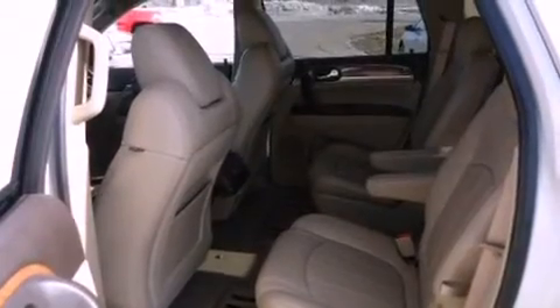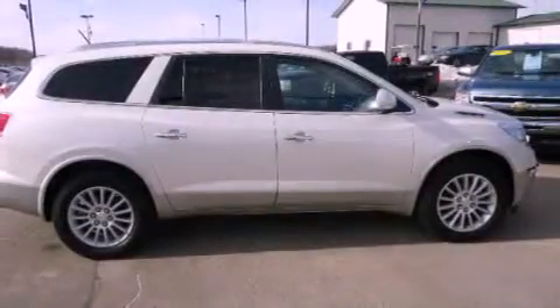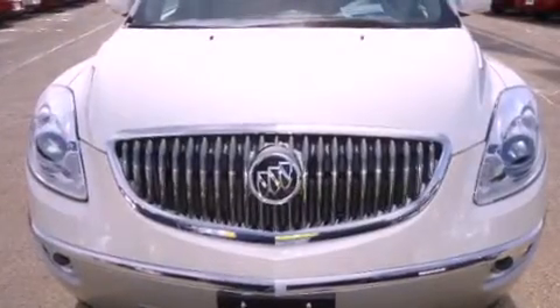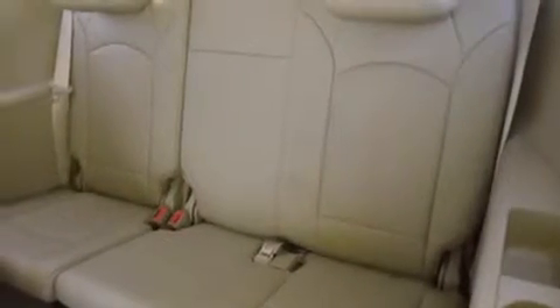The following features are also included: memory settings for the driver's seat positions, so you can recall your favorite position with the push of one button; air conditioning with automatic climate control; cruise control; and fog lamps.